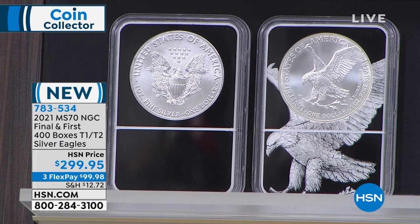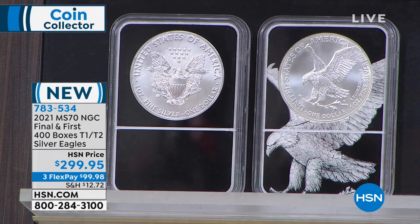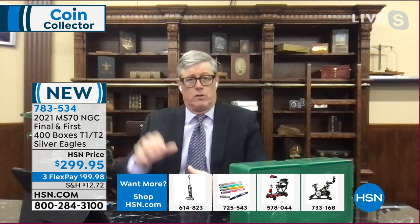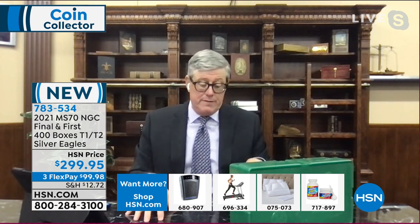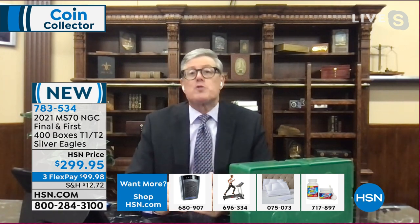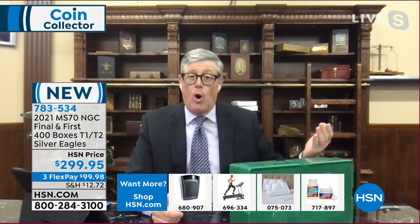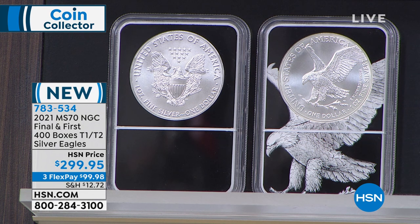You have the very last coin — the classic type one design, made for six months — and then you have the brand new design, the eagle in flight on the right, that's going to be made for six months only. Everybody wants the last and the first. The type ones are already sold out from the mint for months and months. And then the type twos — the mint announced this week that they're out of silver, and they're going to further reduce all production for the rest of the year.